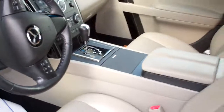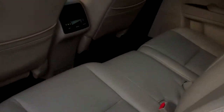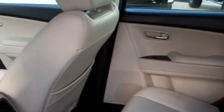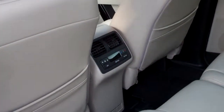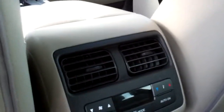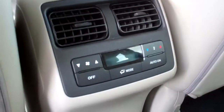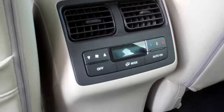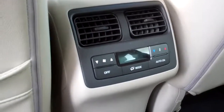Coming into the second row here — there's your third row back there. It does have air in the back where they can control their own air and everything from the back.